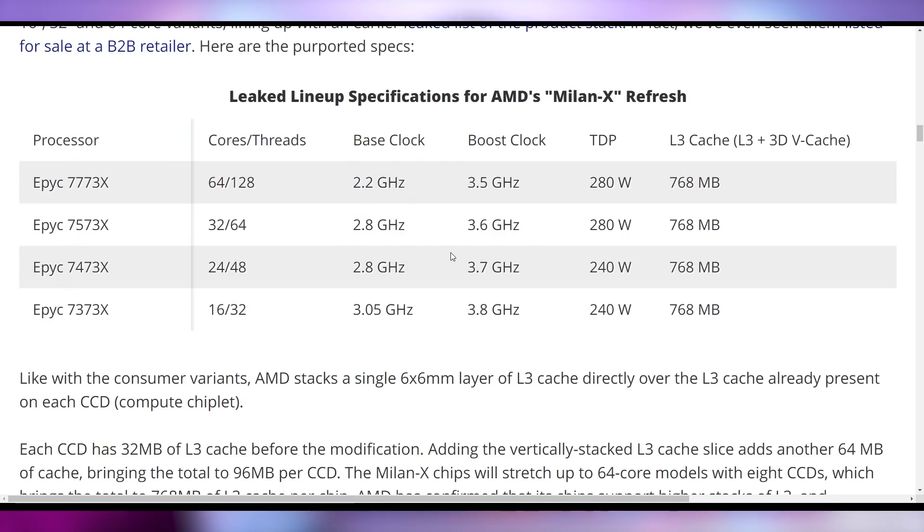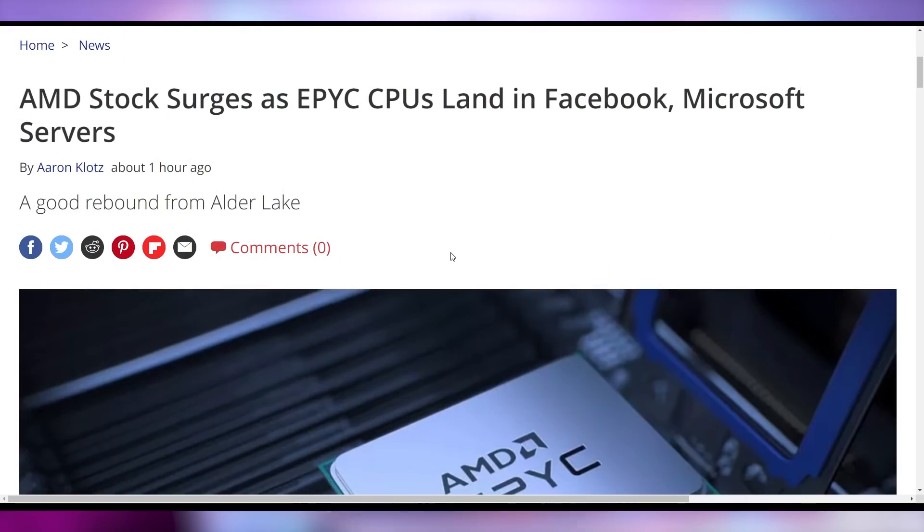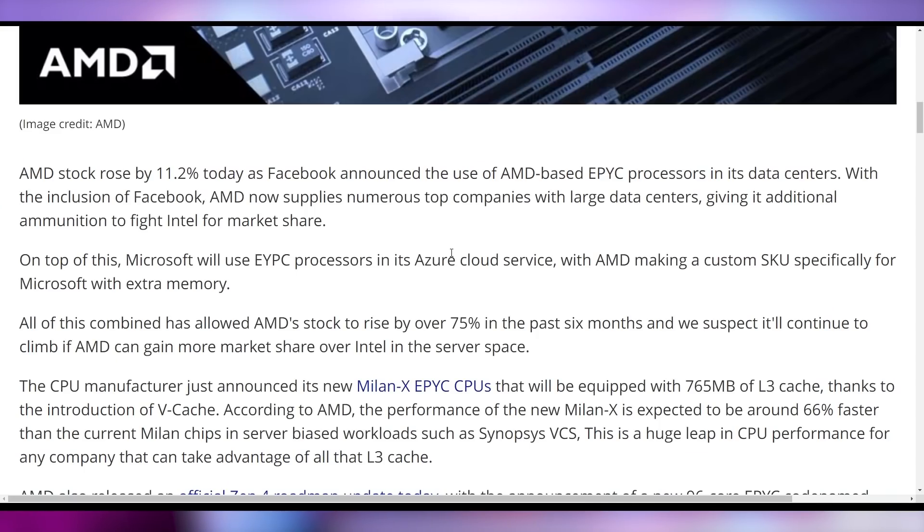Those are the EPYC chips with new 3D vCache that can be up to 50% faster in targeted workloads, which bodes really well for mainstream consumers when it comes to gaming. AMD has already said this should perform in the realm of about 15% faster in video games. Without an architecture change, AMD implementing this could leave Intel very much dead in the water when the 3D vCache versions of regular consumer chips potentially roll out this coming January. AMD also confirmed they're putting EPYC chips into Facebook and Microsoft servers, which helped bolster AMD's stock price.